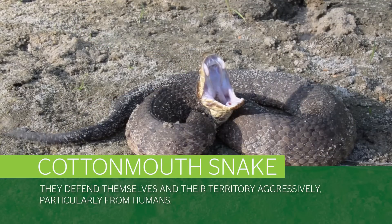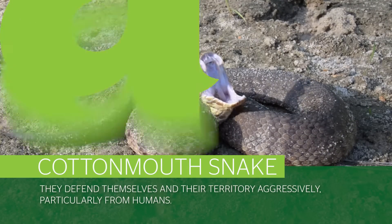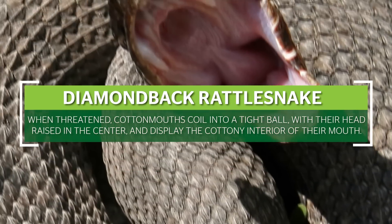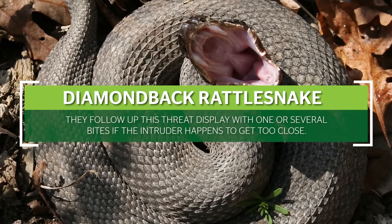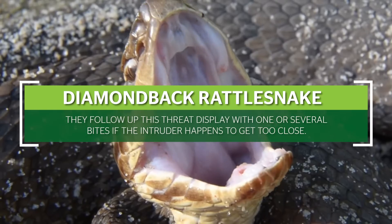They aggressively defend themselves and their perceived territory, particularly from humans. When threatened, they coil into a tight ball, with their head raised in the center, and display the cottony interior of their mouth. They follow up this threat display with one or several bites if the intruder happens to get too close.